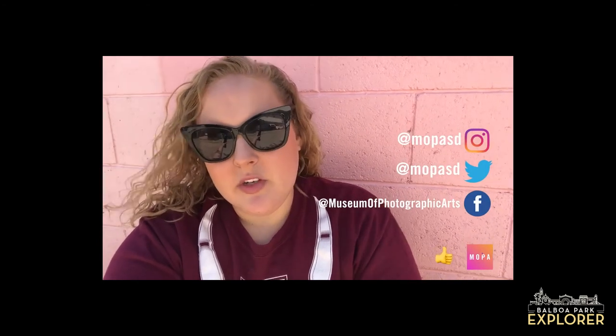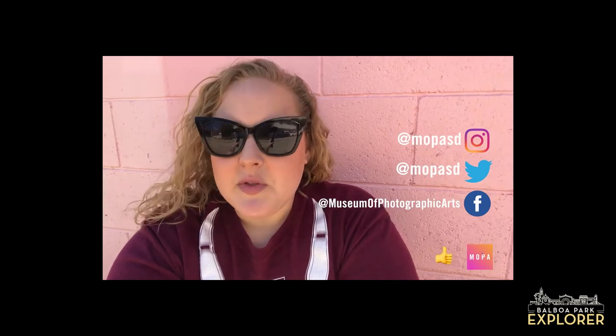What cool foregrounds and compositions will you try? Thanks for watching another episode of MOPA's Through My Lens. If you try this out at home, be sure to tag MOPASD on Instagram and Twitter and give this video a thumbs up. We'll be posting new videos every week — subscribe to our YouTube channel and we'll see you next time.